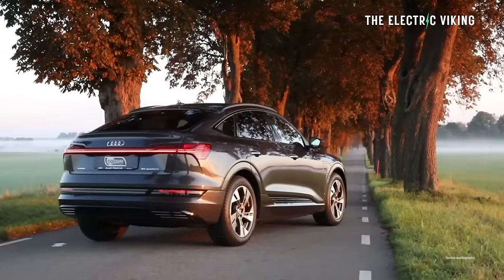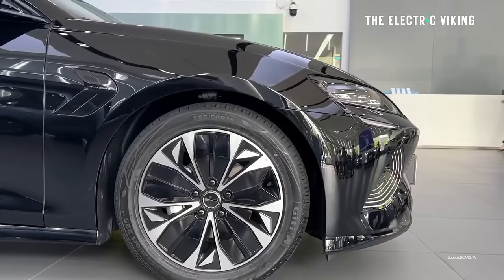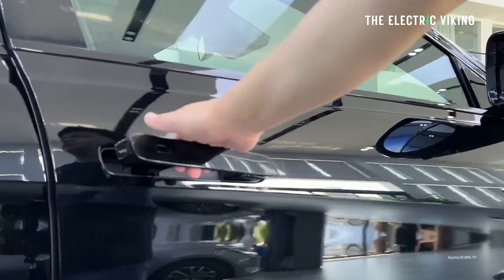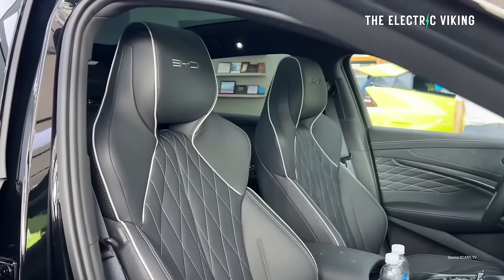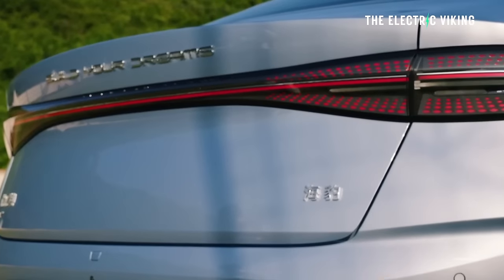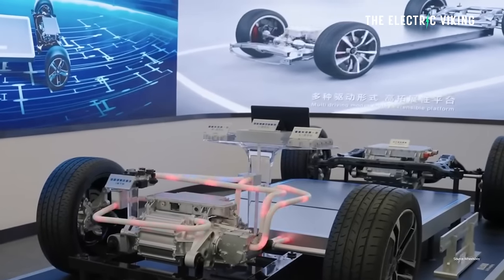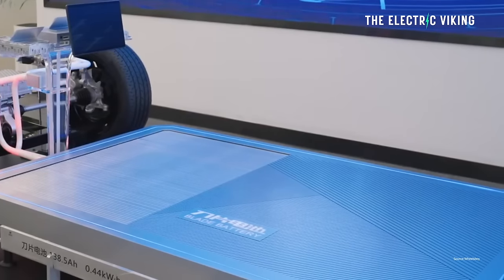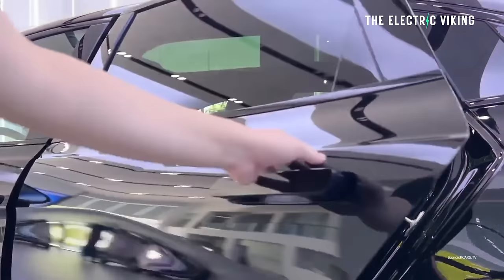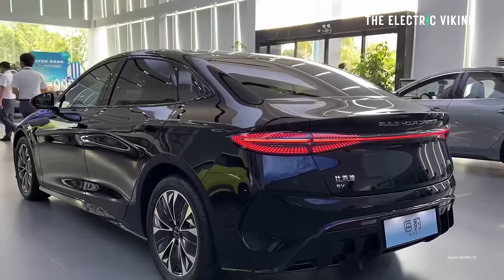BYD poached Egger from Audi and he does a pretty good job. BYD claims the Seal has a drag coefficient of 0.219 Cd, which would make it one of the most aerodynamic cars ever made — though I'm personally a bit skeptical of claimed drag coefficients from most manufacturers. A lot of what you're paying for in a new EV is the battery pack, and the Seal comes with BYD's blade battery and cell-to-body technology — essentially a structural battery pack. After Tesla revealed its structural battery pack concept, BYD implemented it into all their new EVs very quickly. This improves structural rigidity and reduces weight — a pretty big improvement.